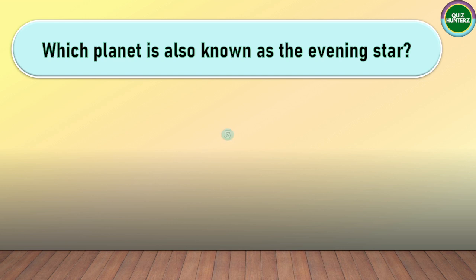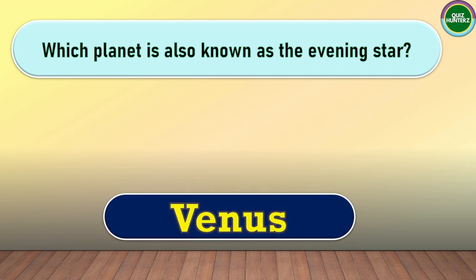Next question. Which planet is also known as the evening star? The correct answer for this one is Venus.